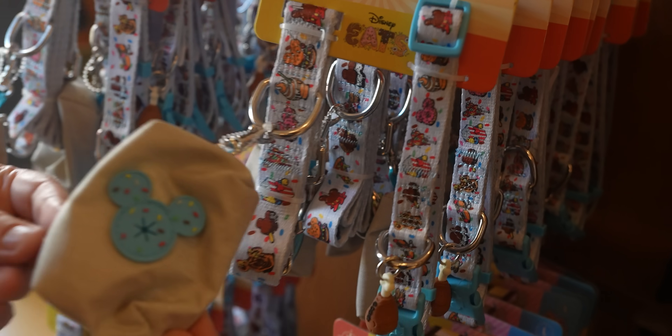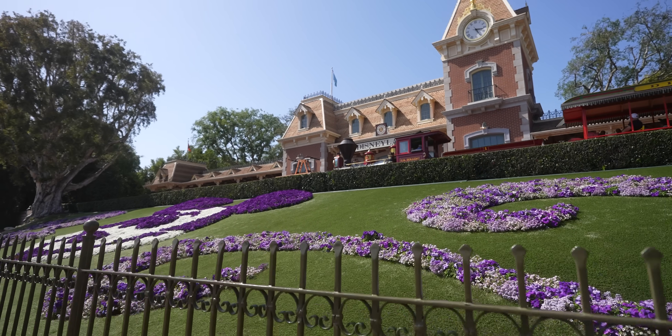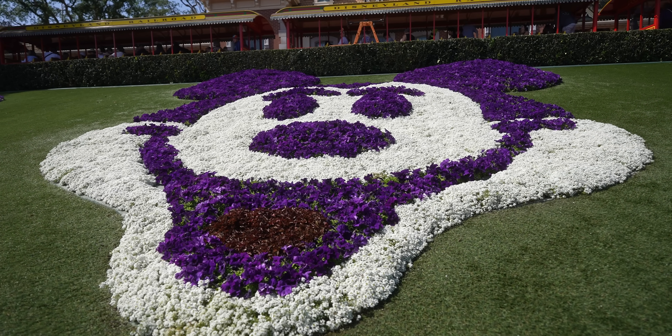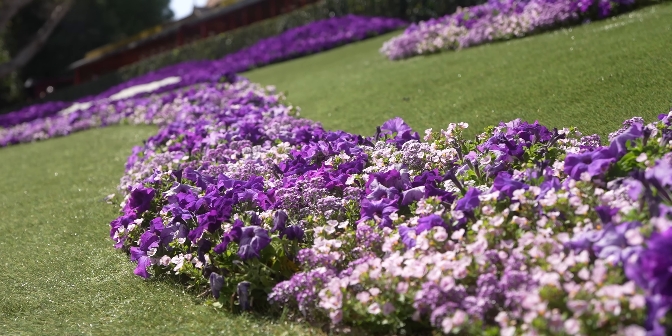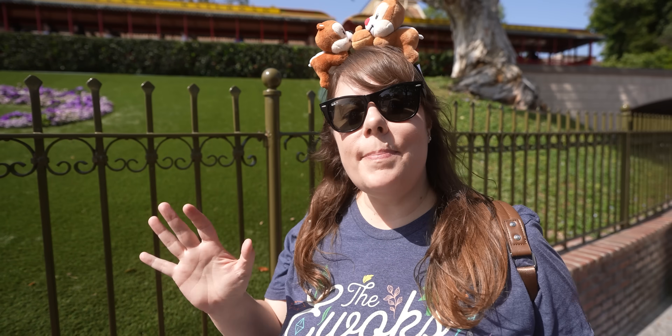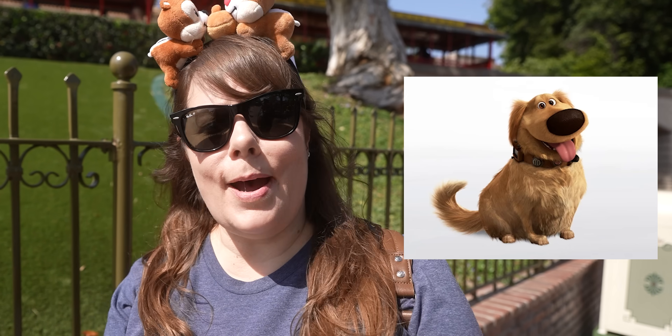Next up we're heading to Disneyland to try a few more food items. Speaking of flowers, Mickey is looking nice and vibrant — almost looks like he has a little unibrow. It feels like a missed opportunity though; they should have put a Pixar character there — obviously Doug from Up, our favorite.